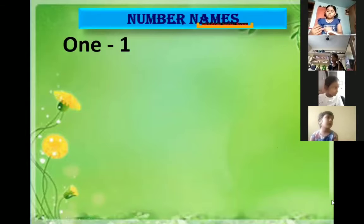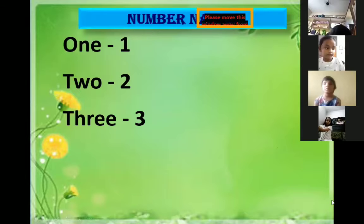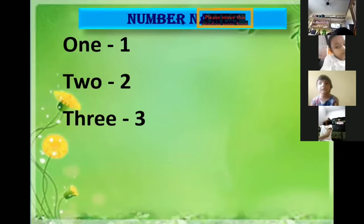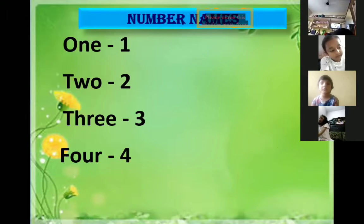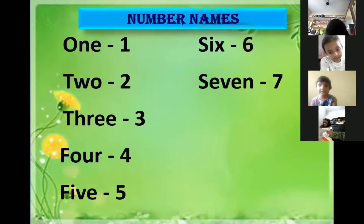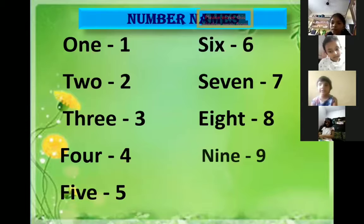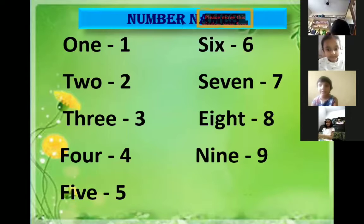1 - O-N-E, 2 - T-W-O, 3 - T-H-R-E-E, 4 - F-O-U-R, 5 - F-I-V-E, 6 - S-I-X, 7 - S-E-V-E-N, 8 - E-I-G-H-T, 9 - N-I-N-E.